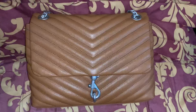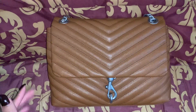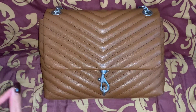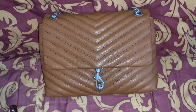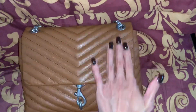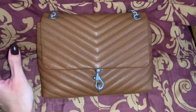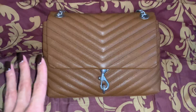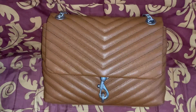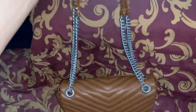I only own two other brown bags — a Louis Vuitton and a Michael Kors — and they are a really really dark chocolate brown. I don't own anything like this shade of brown. I would call this a milk chocolate brown, you know, darker than caramel but lighter than dark chocolate — just a nice in between, and this is gorgeous especially with the silver hardware.